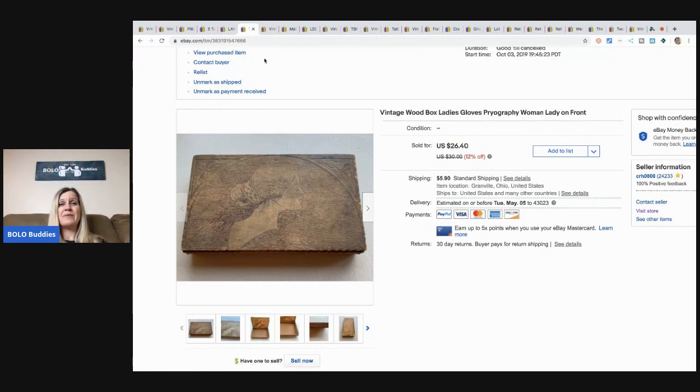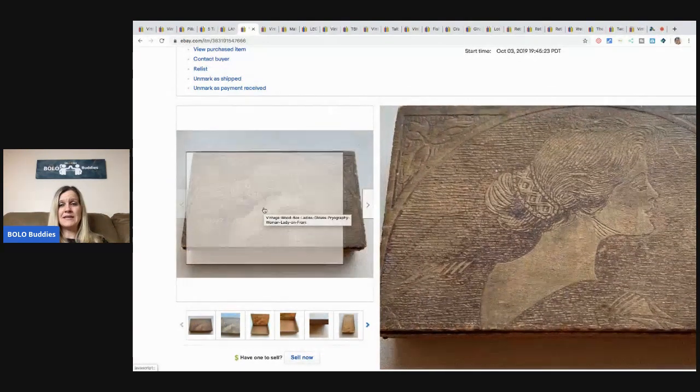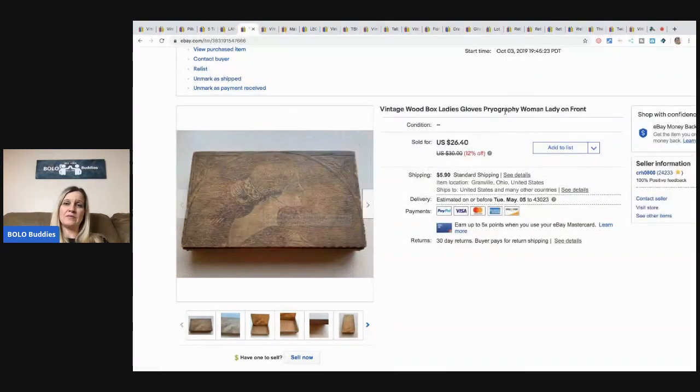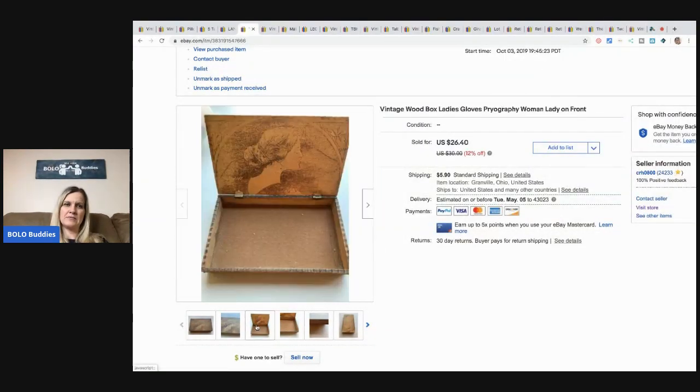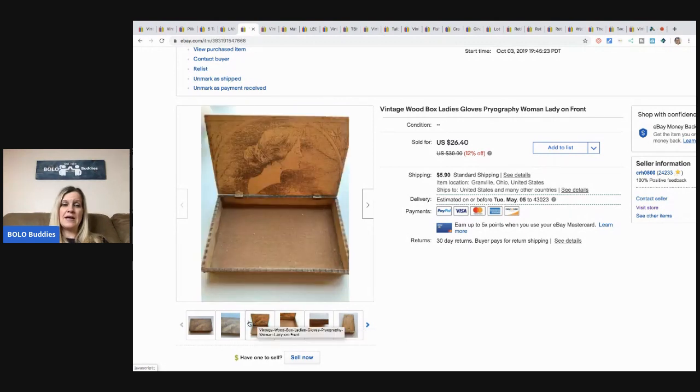I'm hoping the lockdown will be over soon — it's April 30th when I'm recording this, and I'm knocking out 10 videos tonight because I'm so behind on my what-solds. Anyway, this cute little box came from a garage sale. It's called pyrography — it's an old glove box made of wood with a design stamped or burned into it. It's really neat. I took a best offer of $15 plus shipping and paid $1 for it at a garage sale.